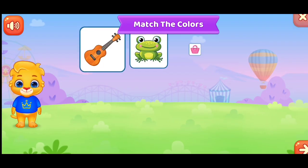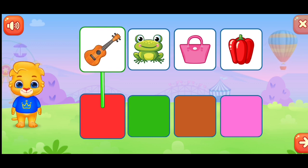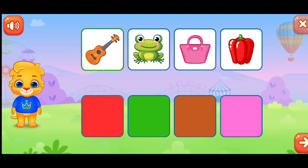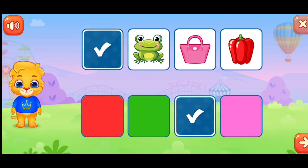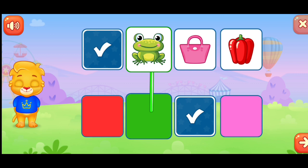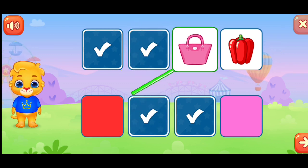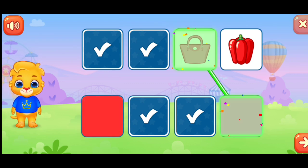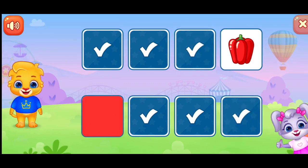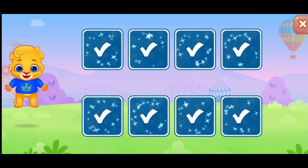Match the colors. Brown. Green. Pink. You're doing great. Red. Woo-hoo!